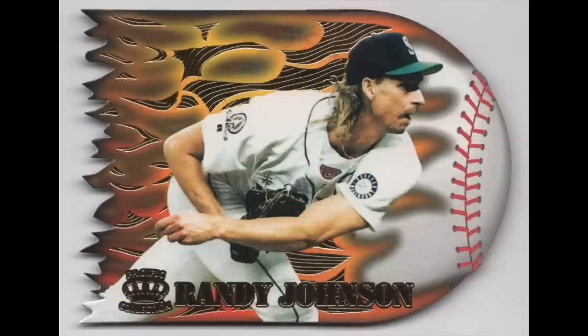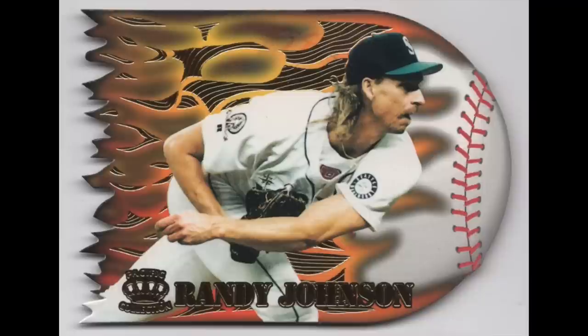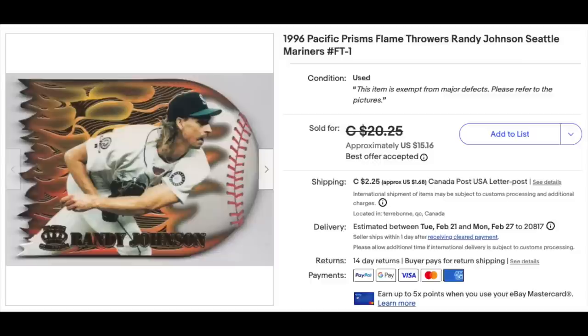Next up is a 1996 Pacific Prisms Flamethrowers Randy Johnson. I've mentioned before that the late 1990s is the most creative era for card designs. There were so many companies competing with each other, everyone wanted the hot new item, things got a bit out of control, but there are a lot of really nice-looking card designs. Creative die cuts — this card is a great example. It sort of takes the shape of a flamethrowing fastball. Randy Johnson, of course, a Hall of Famer. This card went for $12, but I think it's a nice representation of the era.